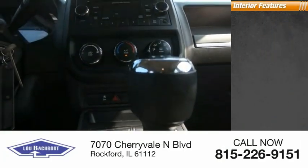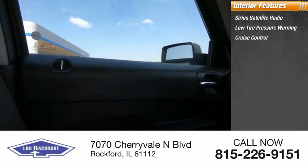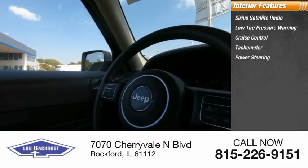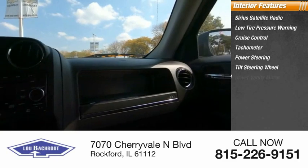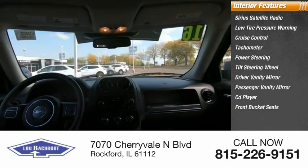Inside you'll find Sirius satellite radio, low tire pressure warning, cruise control, tachometer, power steering, tilt steering wheel, driver vanity mirror, passenger vanity mirror, CD player, and front bucket seats.